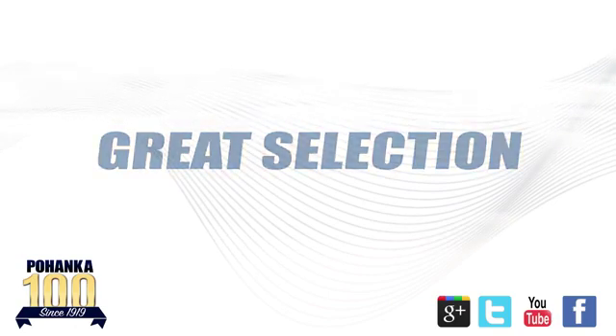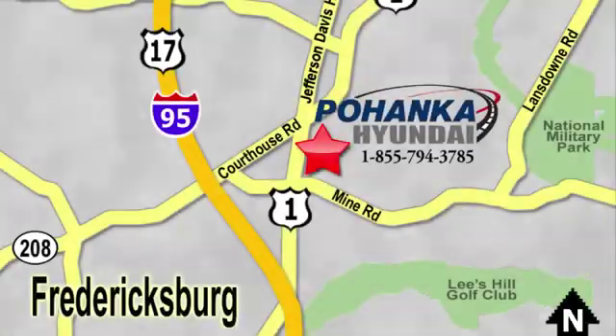Take it for a test drive today. Great service, great selection, and low prices. That's why Pohenka Hyundai of Fredericksburg is a great place to buy a car. Visit today, located on Route 1 in Fredericksburg, Virginia.